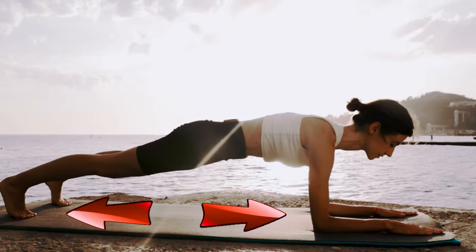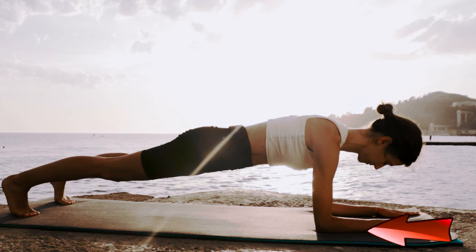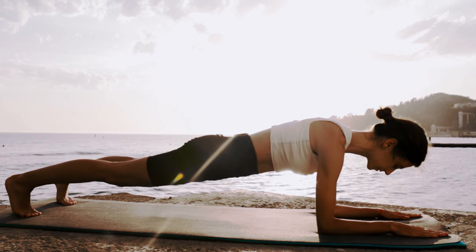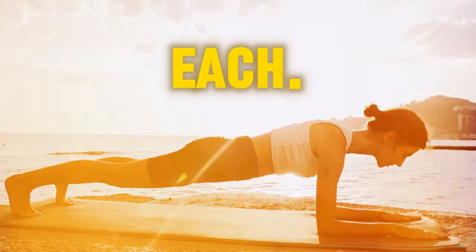How to plank right? Lie down with your hands and feet apart. Bend your elbows and rest on your forearms, keeping them straight under your shoulders. Make sure your body forms a straight line from head to heels. Don't let your hips sag or pop up. Hold your tummy tight. Do this for 3 sets, 30 seconds each.